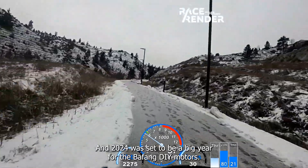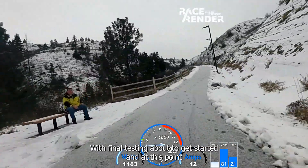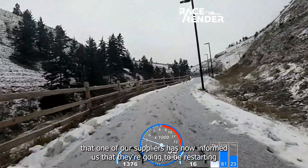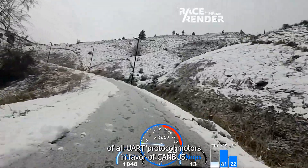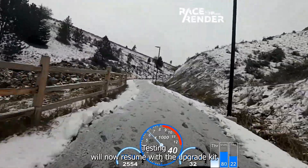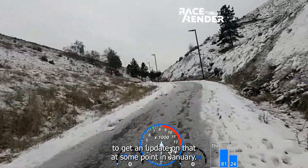Moving on to Bafang — 2024 was set to be a big year for Bafang DIY motors with the release of the M635. We had an upgrade kit pretty much ready to go with final testing about to start, and then Bafang rather pulled the rug out from under the whole party. We're not entirely sure why, but we're very pleased that one of our suppliers has informed us they're restarting production as part of a line refresh, which meant discontinuing all UART protocol motors in favour of CANBUS — meaning the end of the BBSHD after 10 years. Testing will resume with the upgrade kit for the torque-sensing BBSHD in early January in California.